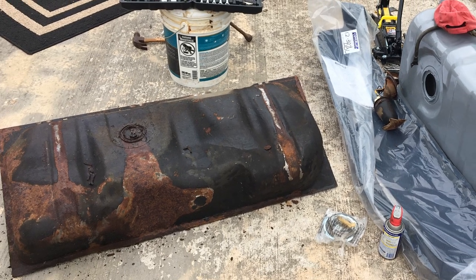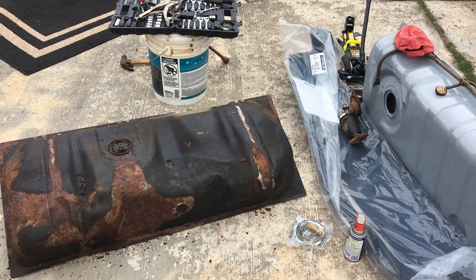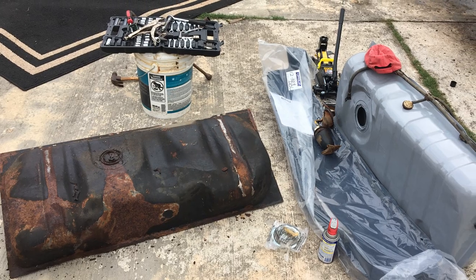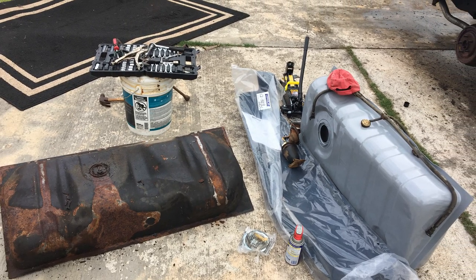Comparing the old and new tanks side by side, the old one was extremely rusted and would not have been able to provide clean fuel to the vehicle. When we drained the old fuel we noticed it was very brown in color and didn't smell like gasoline, so it was probably best that we removed it.